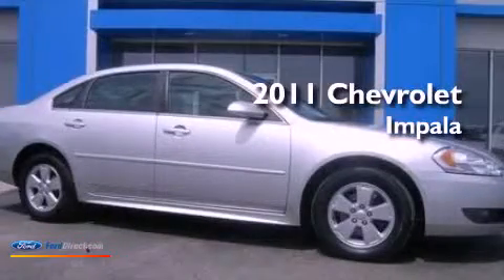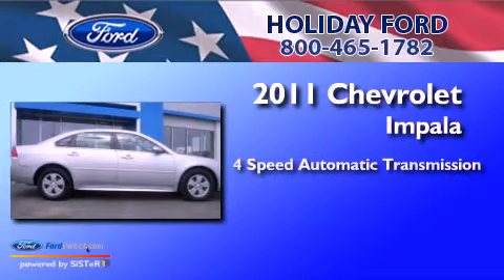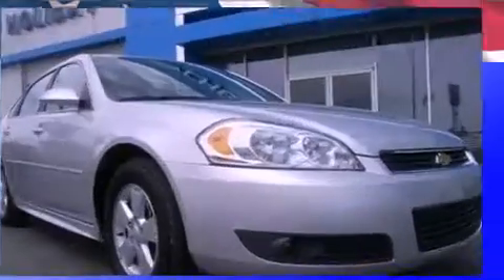This is a 2011 Chevrolet Impala. This four-door sedan has a four-speed automatic transmission, a 3.5-liter V6, and a clean non-smoker interior.